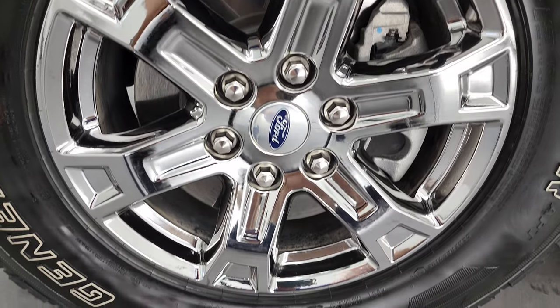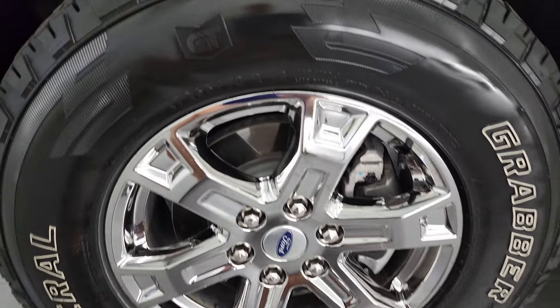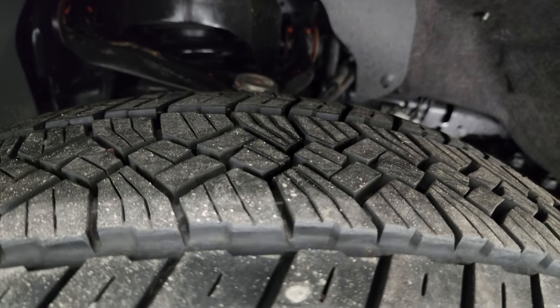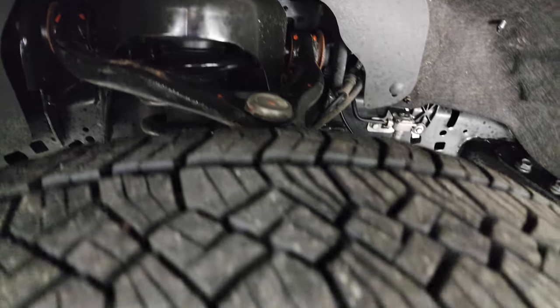This one comes with the 18-inch chromed alloy rims and it has General Grabber LT 265/70R18 tires. These tires have right around 60% of the tread left. Frame and underbody looks very good on this truck.